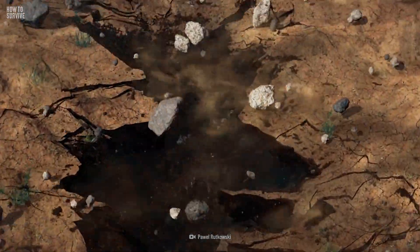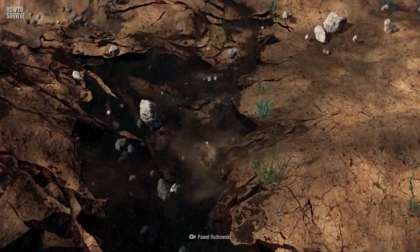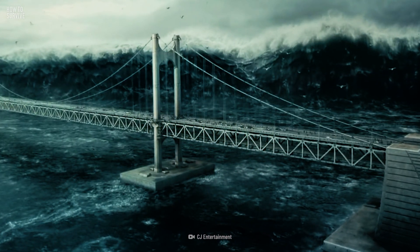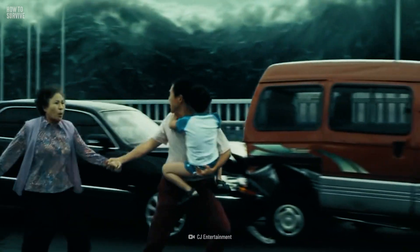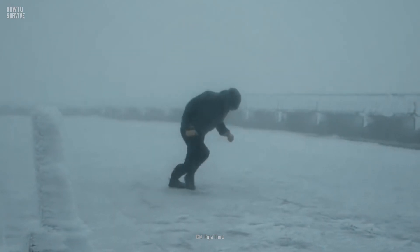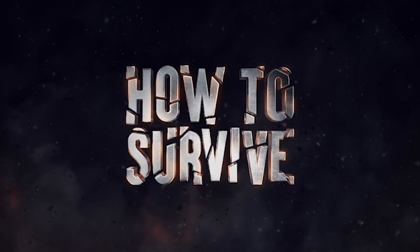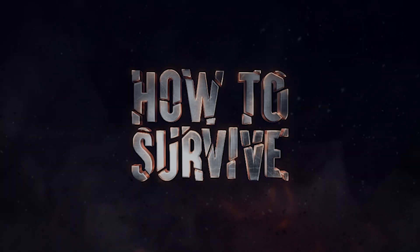Earthquakes can definitely be scary and incredibly dangerous, but if you follow these tips, you have a better chance of surviving. Hopefully, you won't have any other natural disasters, like a tsunami or hurricane, coming at you. But if you do, we'll be here to help you with how to survive.